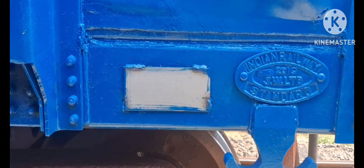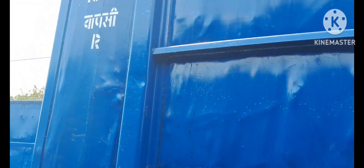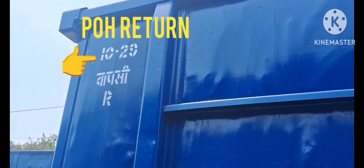I hope in this video you are getting some useful information about the Box NHL Wagon. Thank you for watching this video and follow our channel for more videos.